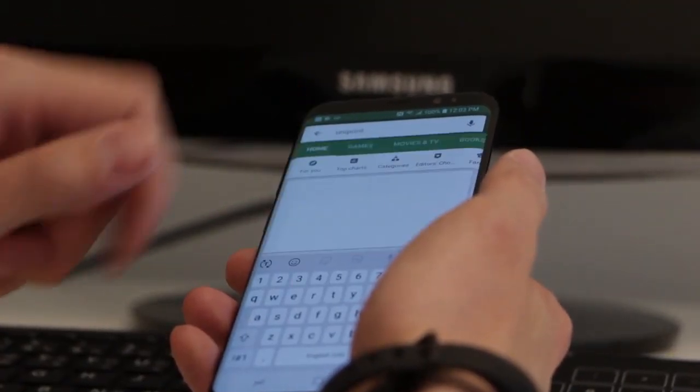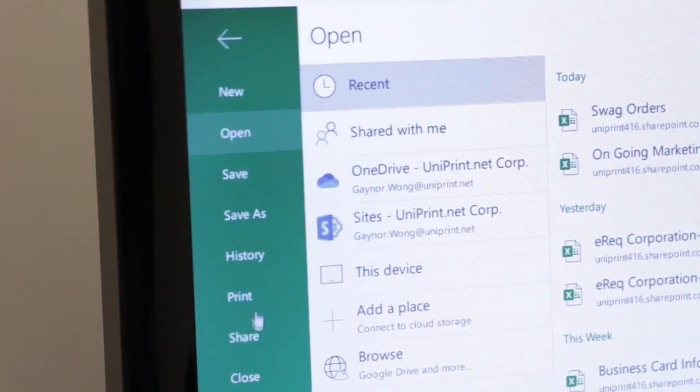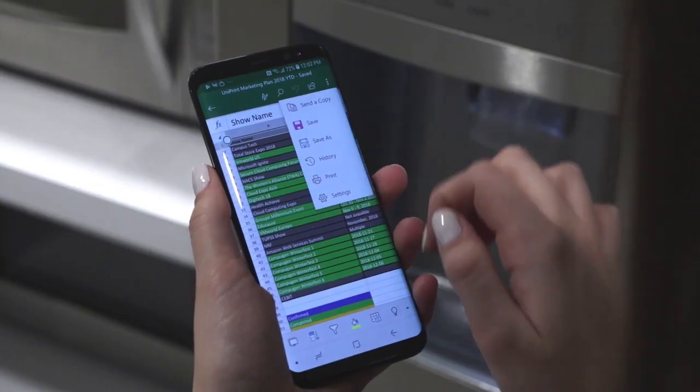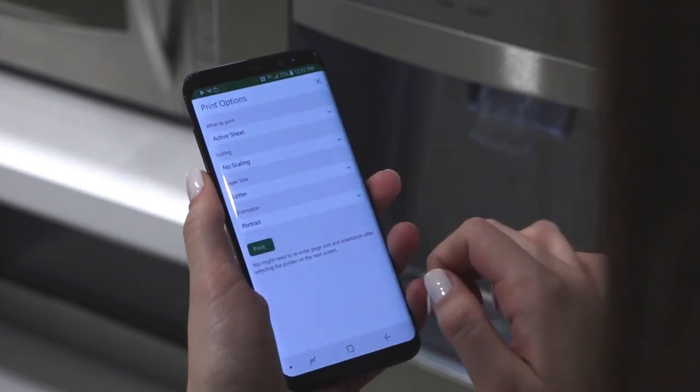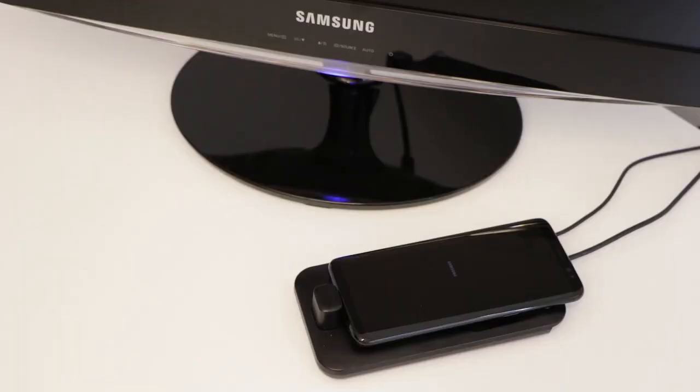With UniPrint Infinity, Samsung DeX users can now utilize any printing setup within their enterprise environment and still experience the same printing as they do on their PC with a lot more options, including printing on the go while in the office or at home, and printing seamlessly while working on the big screen or small screen with any DeX accessory.